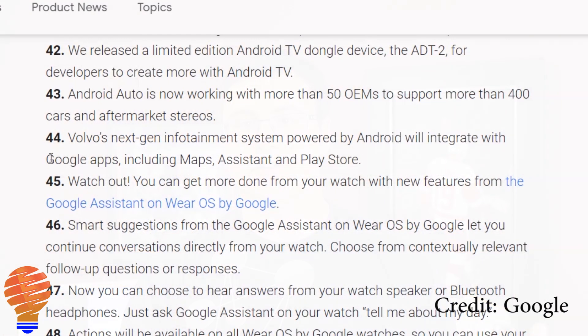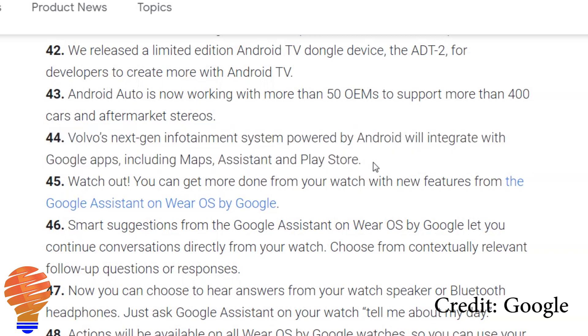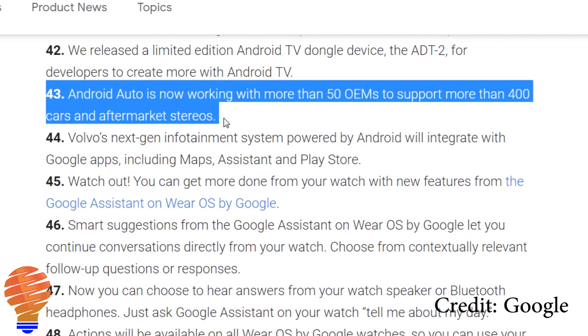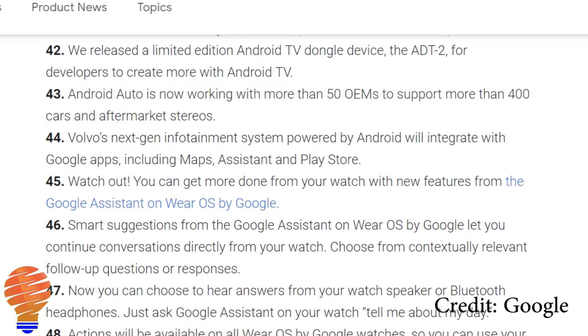Something we're seeing more from car makers is them picking a side — either Amazon Alexa or Google Assistant. Volvo has come out and said their whole next generation of vehicles will have Google Maps, Android Auto, and the Google Assistant on board.